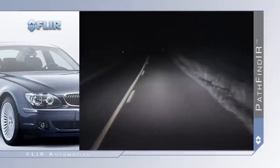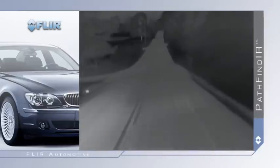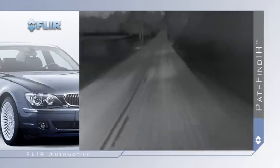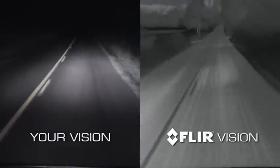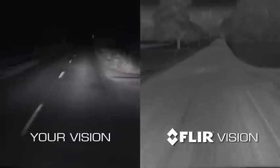And the problem is much worse at high speeds. FLIR's Pathfinder significantly reduces these hazards by allowing you to see more than four times farther than your headlights, and to see in total darkness through dust, smoke, and oncoming headlights.